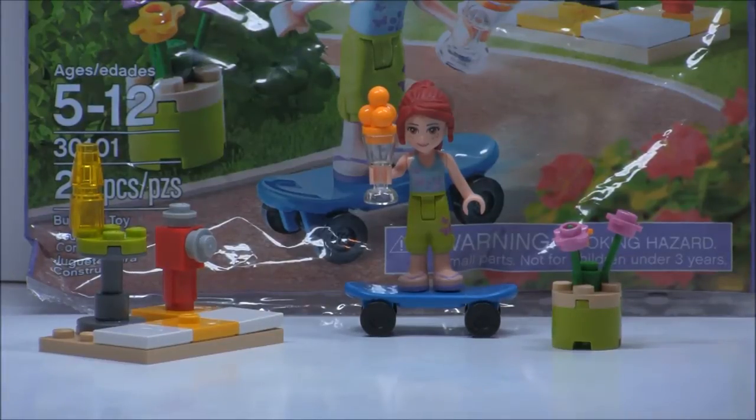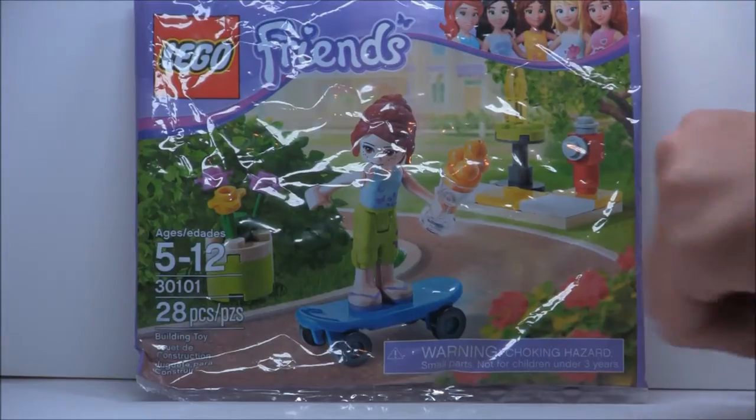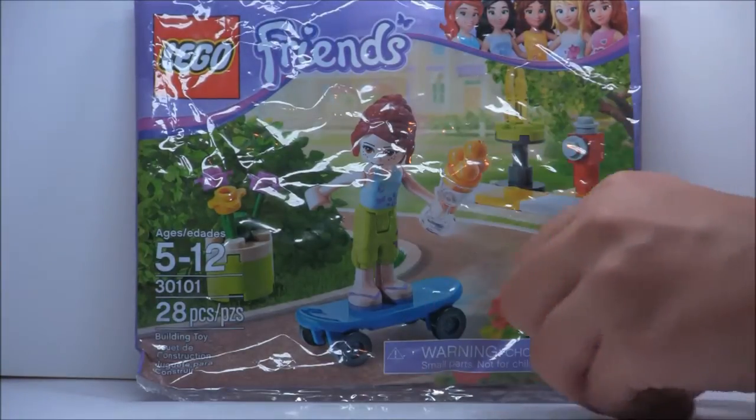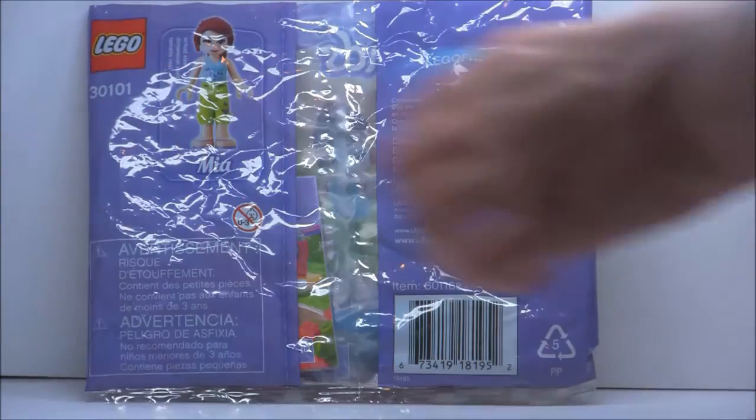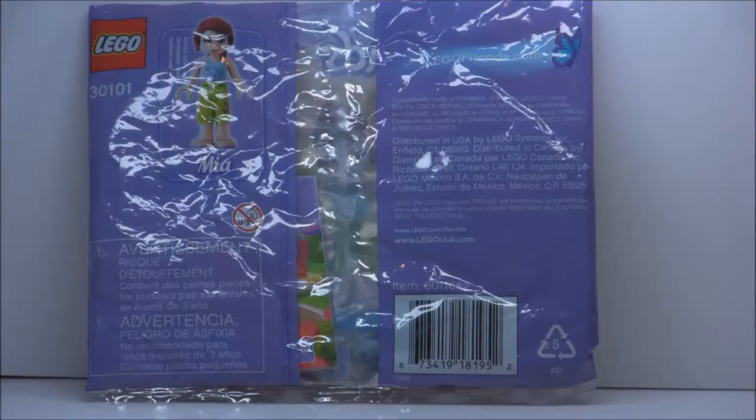And now let's take a look at the packaging. But before we do that, I gotta apologize — I know I haven't been uploading much lately, but school just started from winter break. So here's the polybag itself, and it basically shows Mia on her skateboard with a nice background and the rest of the set. The back shows nothing really, just Mia on minifigure scale.